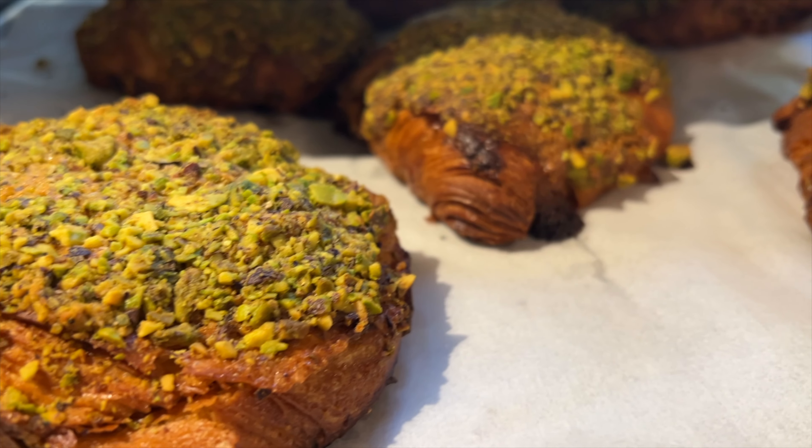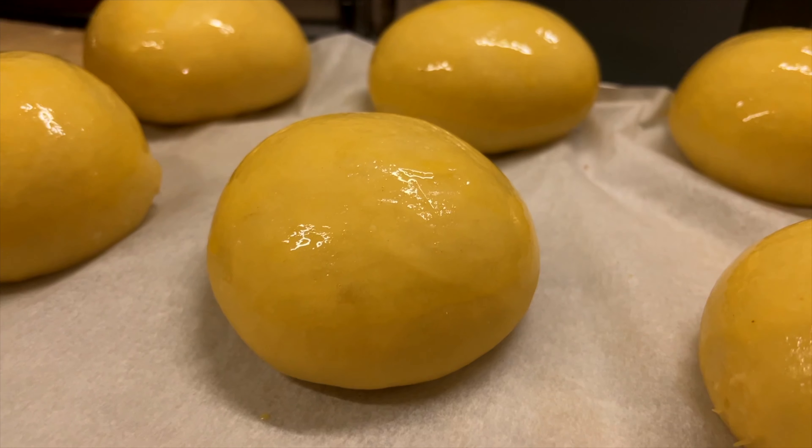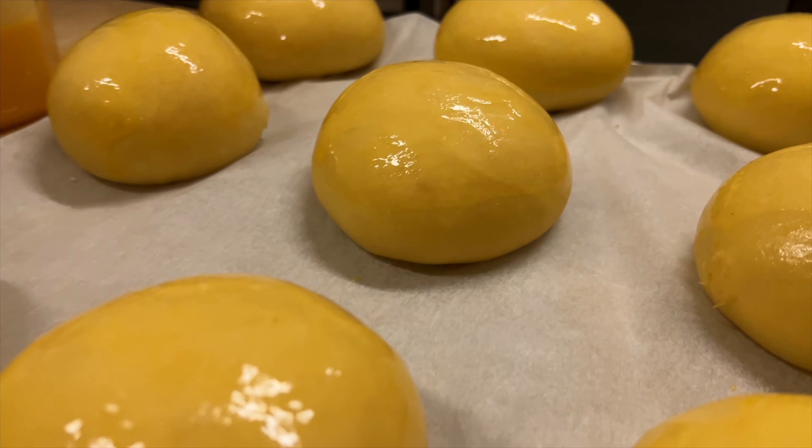In this video you will see my one single baker and YouTube video creator through a complete day, where you will not only see the production side, but also what happens in my life before and after the working hours.